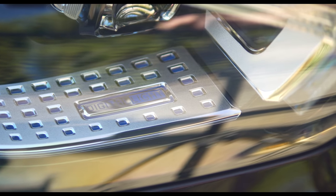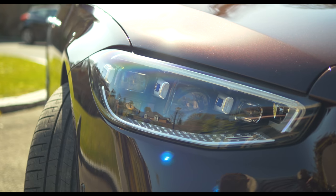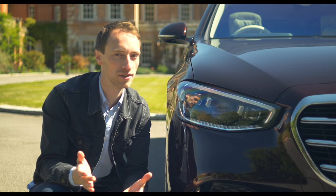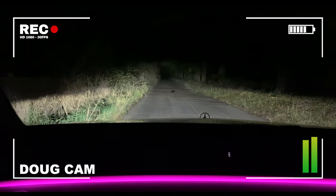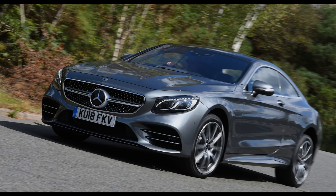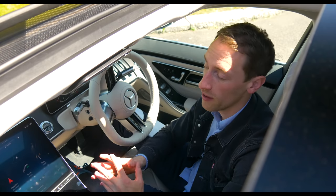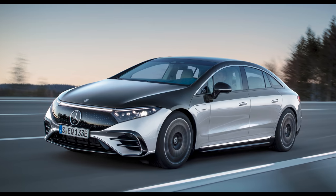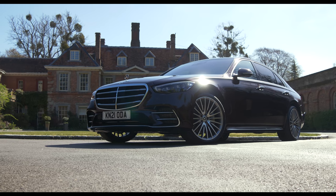The Digital Light system uses three main LEDs which through refraction create a resolution of 1.3 million pixels per headlight, and they can even project things onto the road — though current UK legislation doesn't allow that. They're also very bright. If you were a fan of the previous S-Class Cabriolet or Coupe, those body styles won't be reintroduced for this generation, as Mercedes' push towards electrification means there isn't the business justification to bring them back.